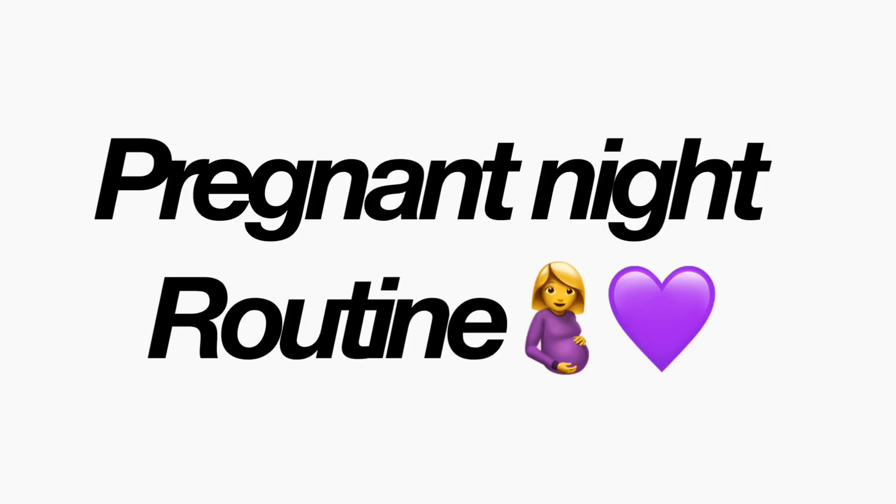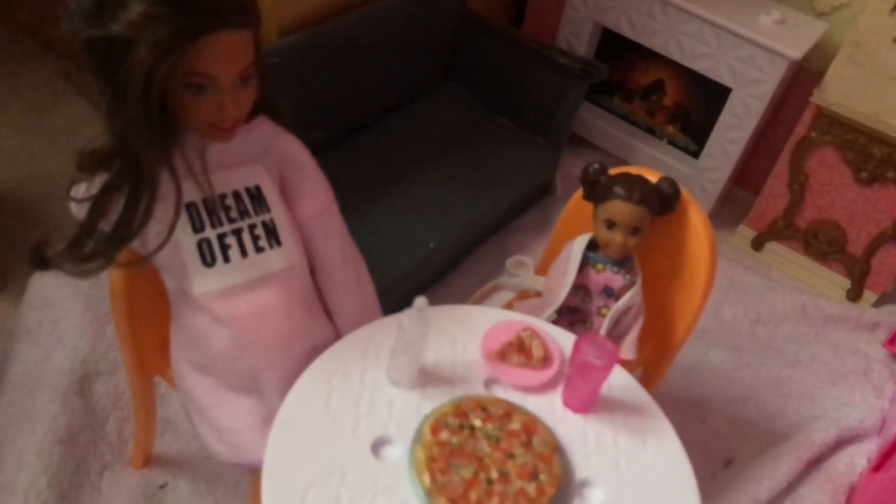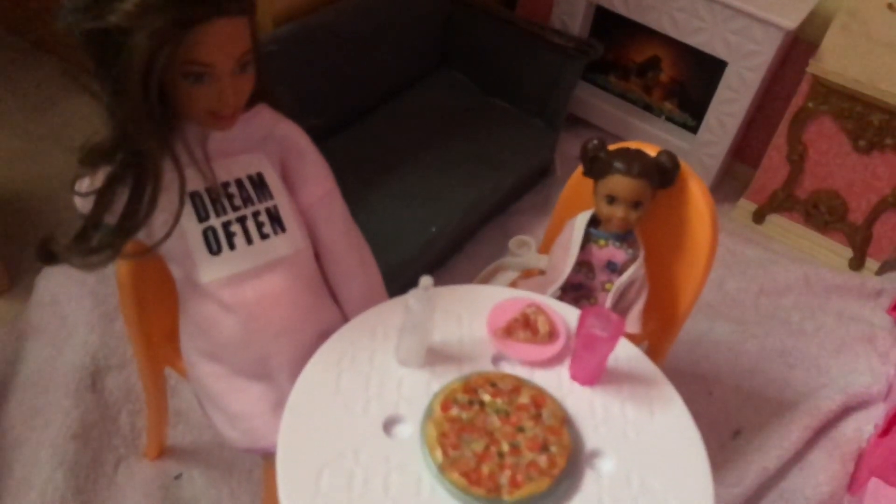Everyone, welcome back to another video. Today you're joined with me, Emma, and today I'm going to be showing you my pregnant night routine. I hope you guys enjoy this video — if you do, please leave a thumbs up. If you'd like me to film this as a role play, then make sure to let me know on TikTok or on social media. Without further ado, let's get started.